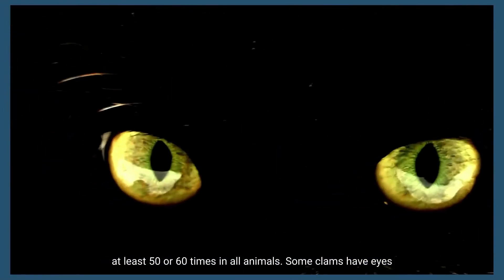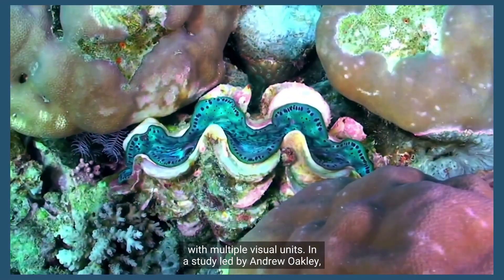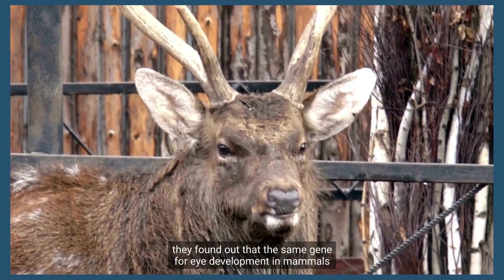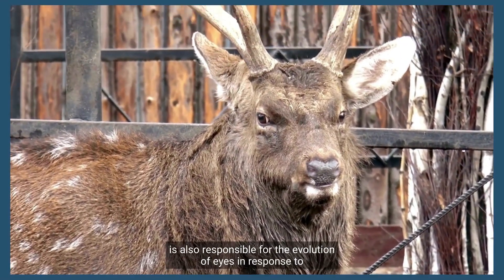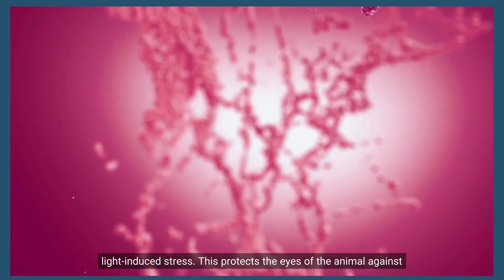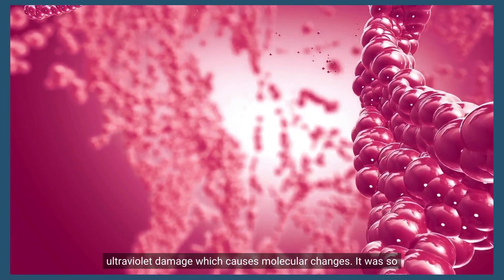Eyes have probably evolved at least 50 or 60 times across all animals. Some clams have eyes with multiple visual units. In a study led by Andrew Oakley, they found that the same gene responsible for eye development in mammals is also responsible for the evolution of eyes in response to light-induced stress, protecting the animal's eyes against ultraviolet damage which causes molecular changes.